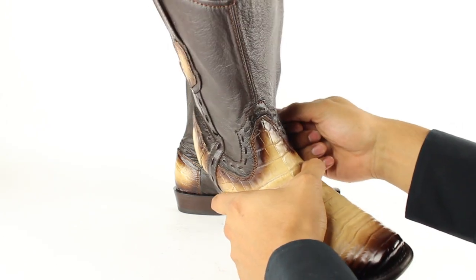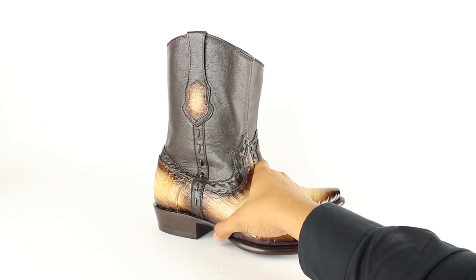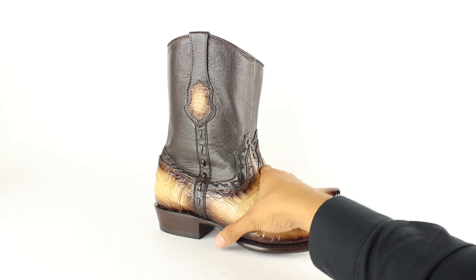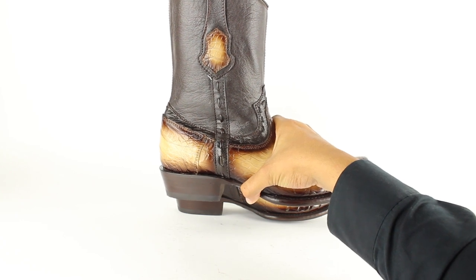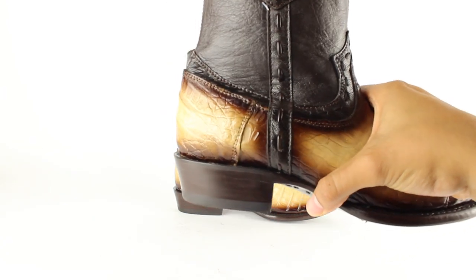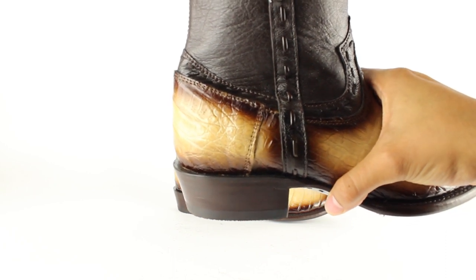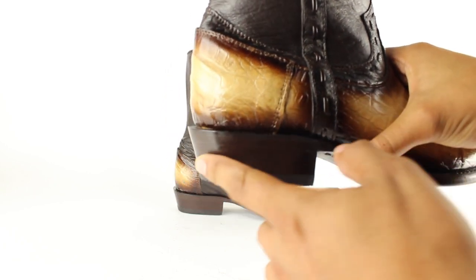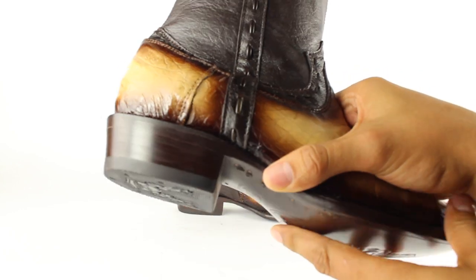This leather will last you a lifetime. This boot has a mixture of a cowboy heel and a walking heel — it looks like a cowboy heel because of the slant, but the height is like a walking heel. It's actually shorter — a little mixture of both.